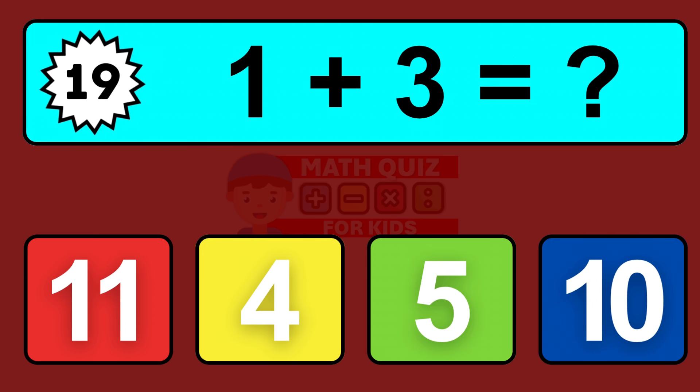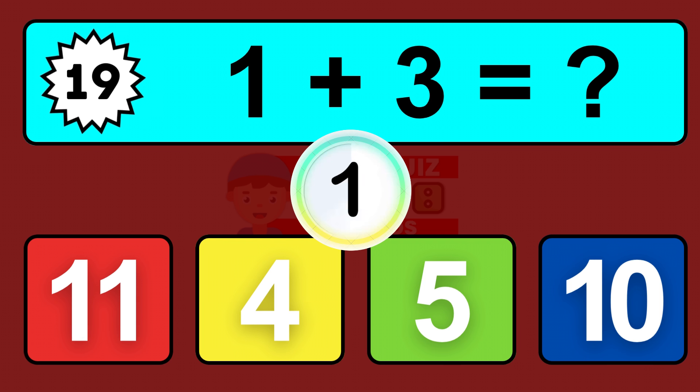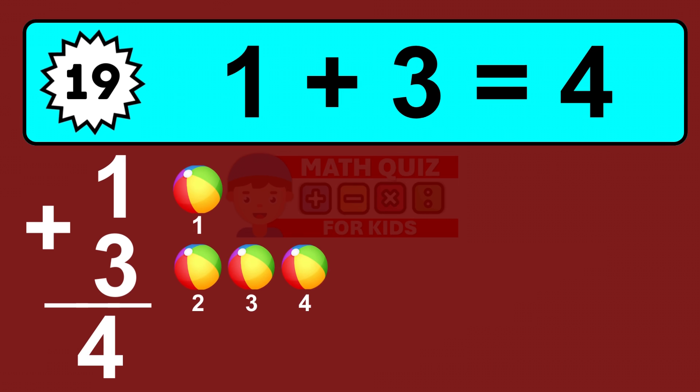Question nineteen: one plus three equals what? So the answer is one plus three is four. Let's count it: one, two, three, four.